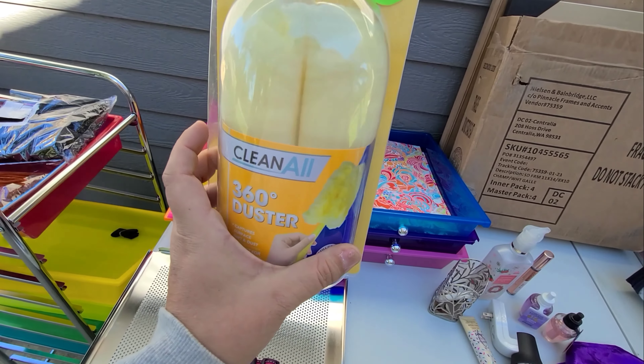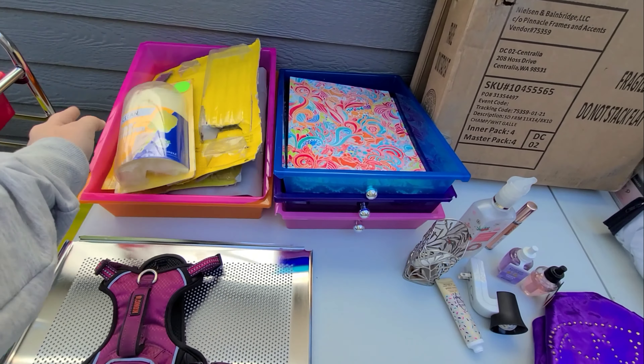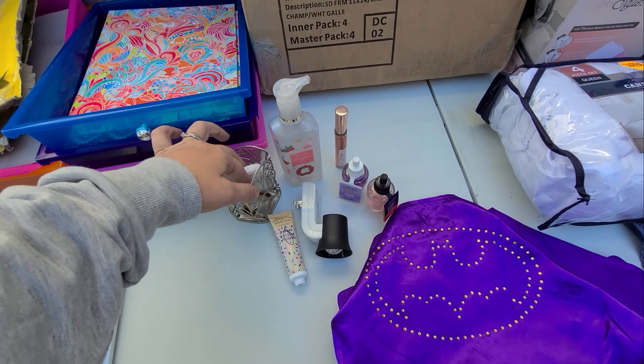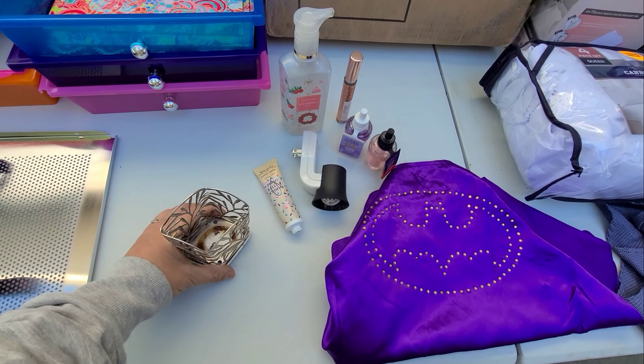Oh, and I got this at Big Lots too — it's just like a Swiffer Duster thing. And then I did go out to Bath and Body Works. The one by me was closed for a while, and they just reopened. And I managed to find a few things.